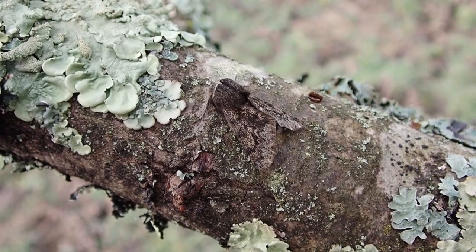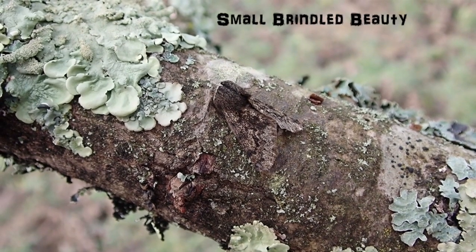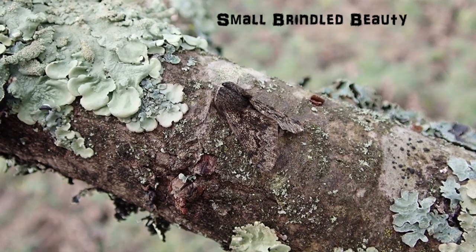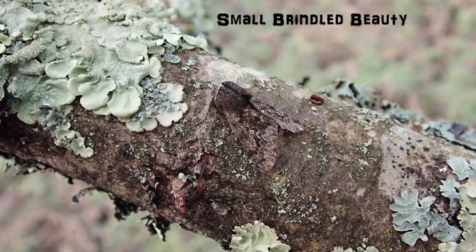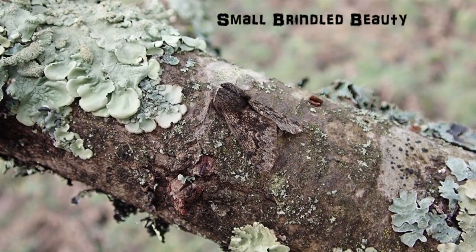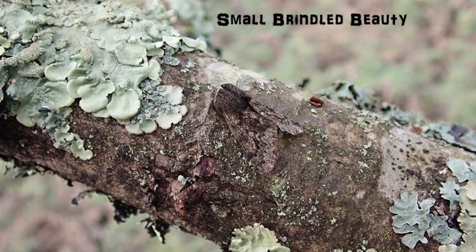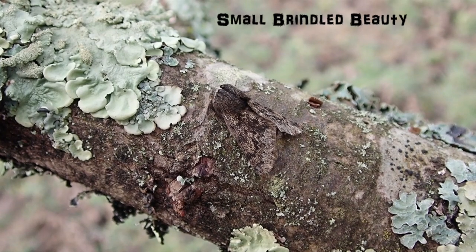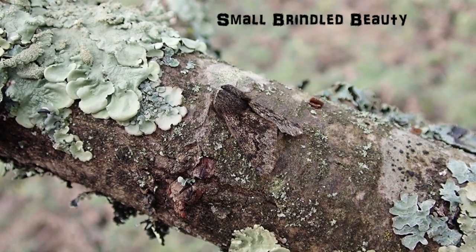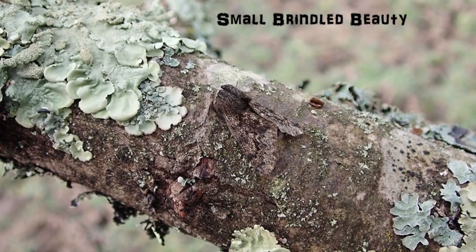This is a Small Brindled Beauty moth — a fairly local species. A really interesting fact about this moth is that the female is wingless; she's normally rather furry and quite stocky, so you might be lucky enough if you're out at night to spot one on a tree trunk. And as you can see, this is a very well camouflaged moth.